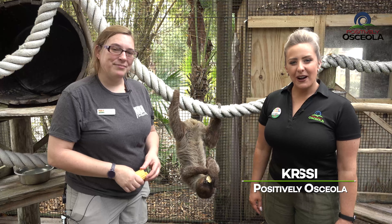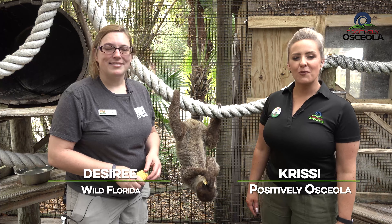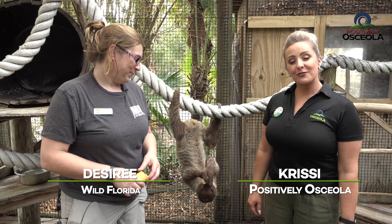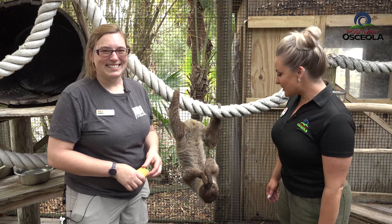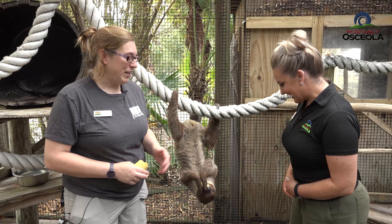Hi everyone, my name is Chrissy. I'm with Positively Osceola, and today I'm here with Desiree, a part of the animal care team from Wild Florida. She's brought a very special friendly guest here with us today. Obviously we have a sloth, but tell us a little bit more about this adorable sloth.